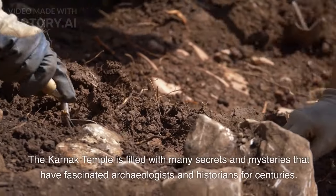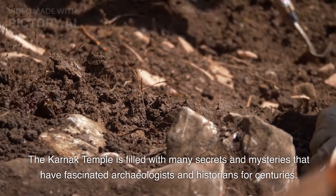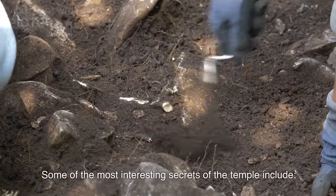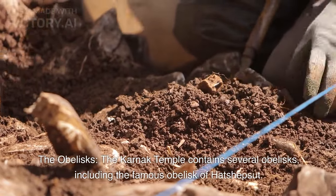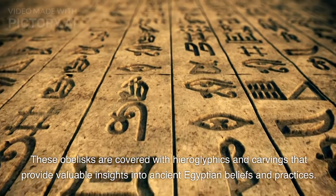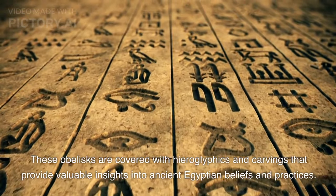The Karnak Temple is filled with many secrets and mysteries that have fascinated archaeologists and historians for centuries. Some of the most interesting secrets include the obelisks. The Karnak Temple contains several obelisks, including the famous obelisk of Hatshepsut. These obelisks are covered with hieroglyphics and carvings that provide valuable insights into ancient Egyptian beliefs and practices.